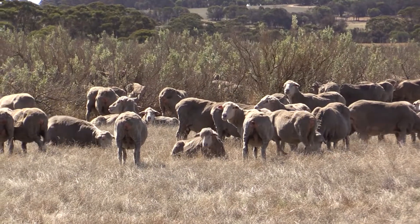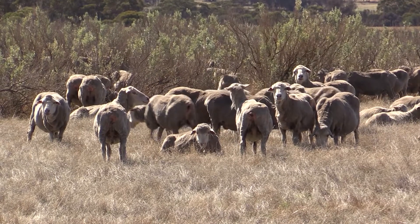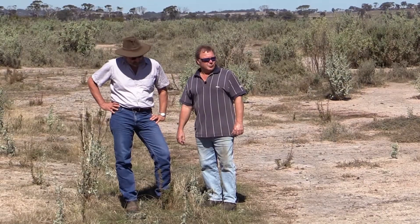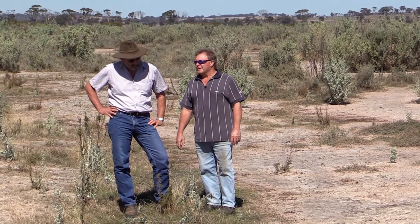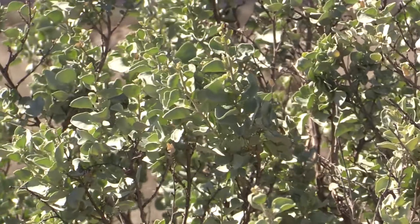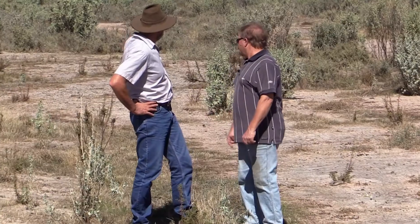We've had 450 sheep here for over five weeks now and you can see they really haven't hammered the saltbush much at all. It's a wonderful feed resource at this time of year, just before the break, and sheep do really well on it. It's good cover — as you were aware it was just all barley grass, there was nothing here before. Well this bit was bare completely, wasn't it?